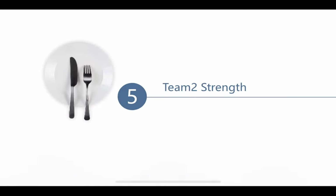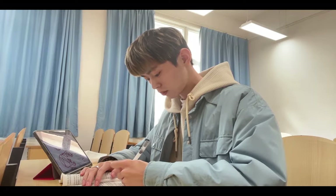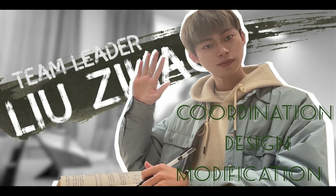Now let's meet the team. Liu Zihao is the leader of the team — a cheerful person full of ideas. He coordinates, designs, and manages tasks in the team.